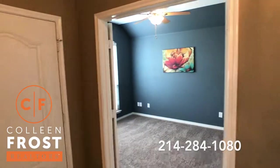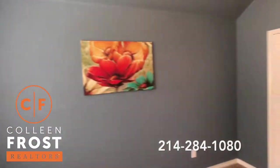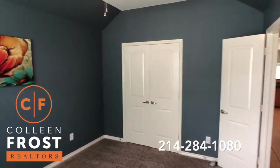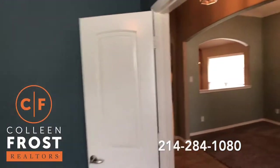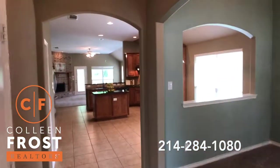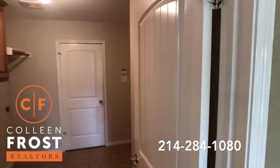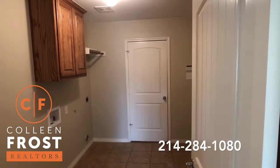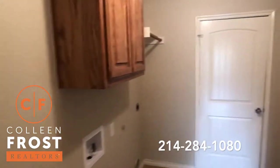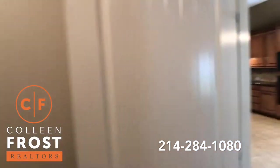Here we have the home office and it does have a closet in it, so this is an additional bedroom. Got wonderful French doors, beautiful paint throughout, just a stunning floor plan. Here we have the utility room — and remember, three-car garage. That is so important, and this is a large utility room. Tons of space for refrigerator, washer, dryer.